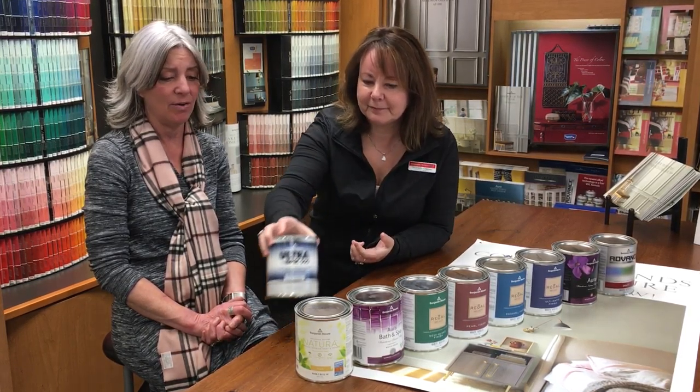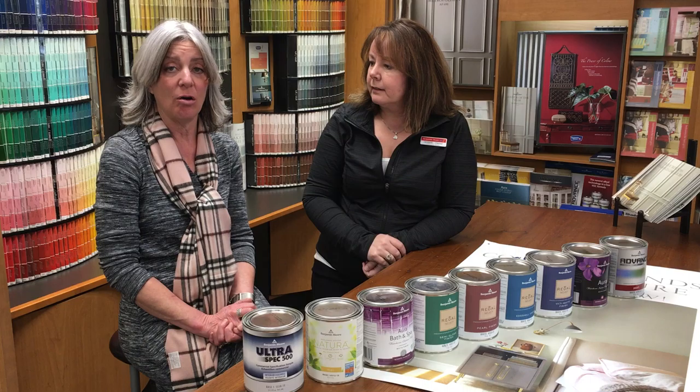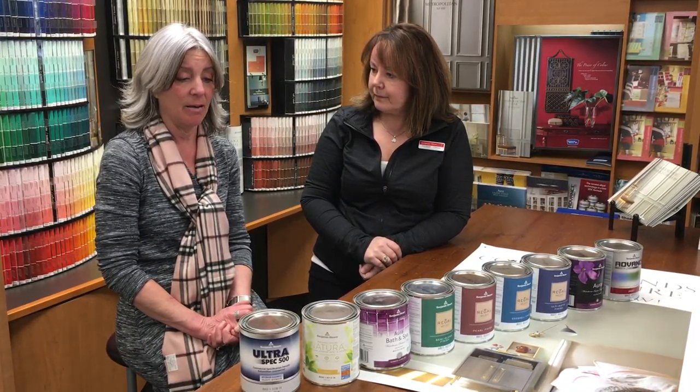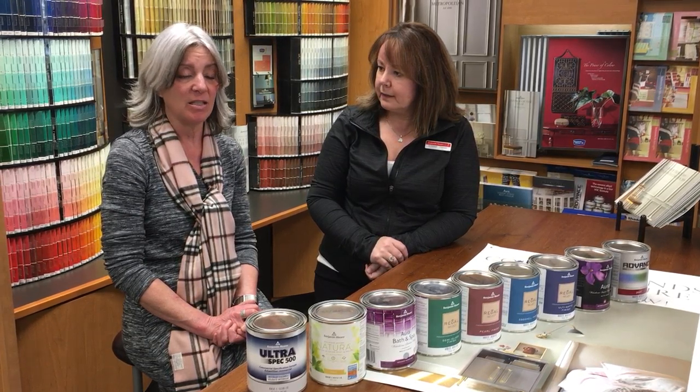So you have a whole variety here — whether you want to stay in your home and repaint, or whether you're moving and looking to neutralize your kitchens and bathrooms.